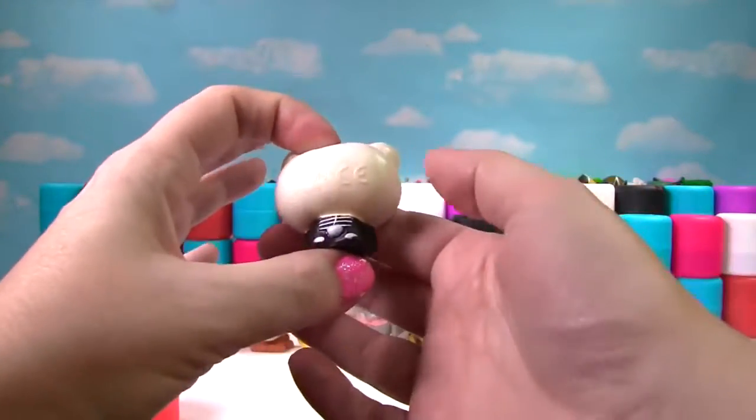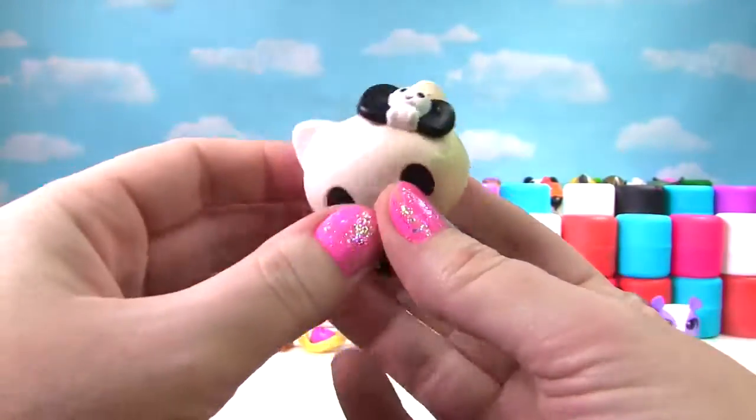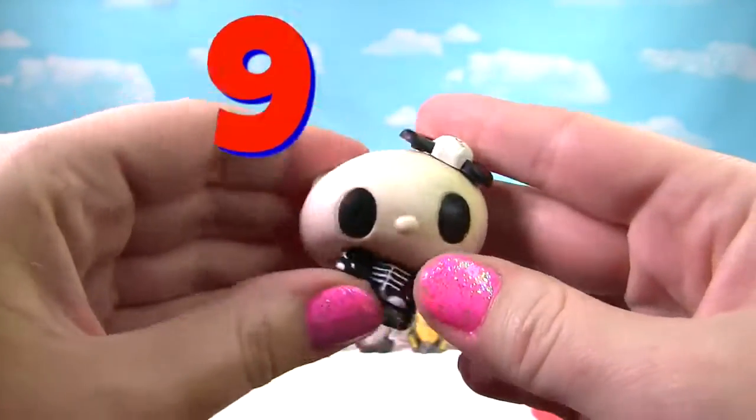It's Hello Kitty as a Skeleton! Let's give her a good squish. Look at the little skeleton on the bow. How about another squish? She's pretty squishy — she gets a 9 on the Squish Meter.